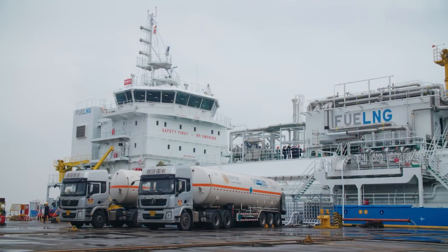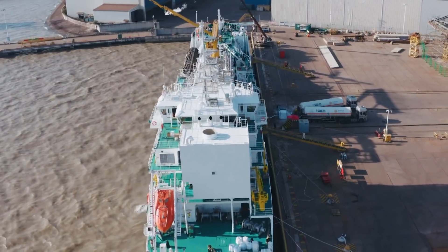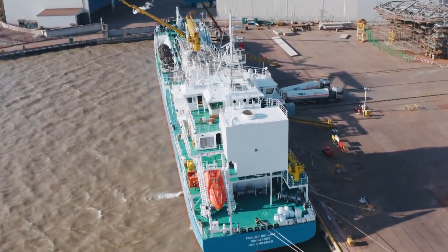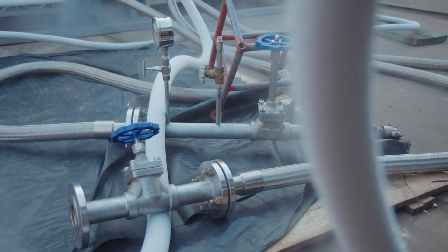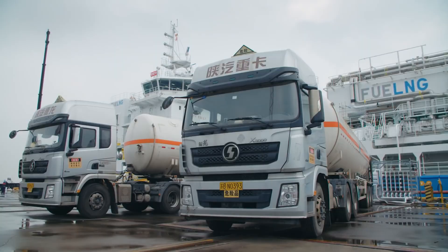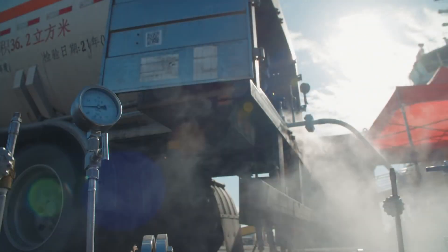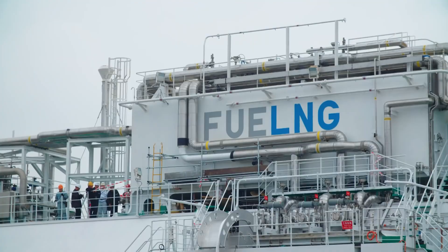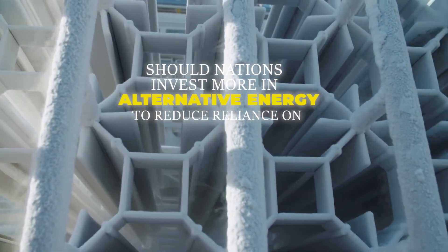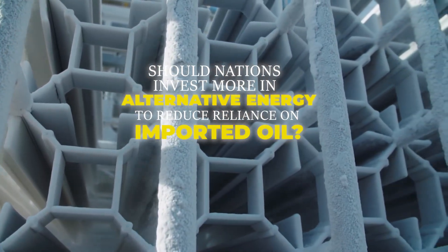Extraction and transportation are the lifelines of the global fuel industry, linking geology with engineering and logistics. Millions of people, machines, and systems work in tandem to move crude safely from underground reservoirs to refineries. With such dependence on pipelines, tankers, and global routes, should nations invest more in alternative energy to reduce reliance on imported oil? Comment your thoughts below.